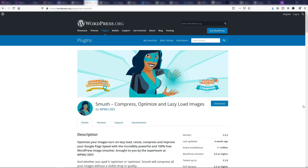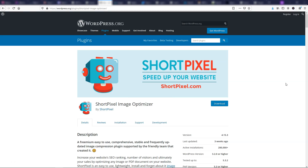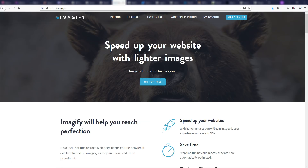Here we have Smush, which is a way to compress, optimize, and lazy load images — basically making your website faster by compressing images. There are a few plugins that do this. We can also go over to ShortPixel, which I have a pro plan on and use on my websites, and there's also Imagify. So if you need to compress images and make your website a little bit faster, those are your options: Smush, ShortPixel, and Imagify.